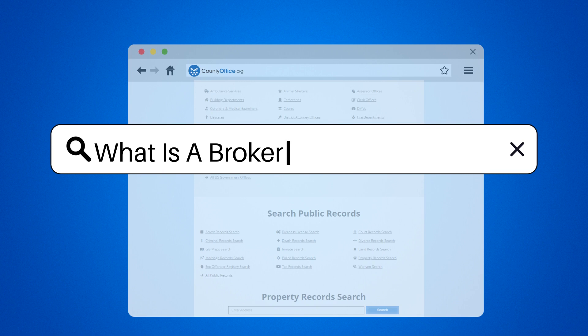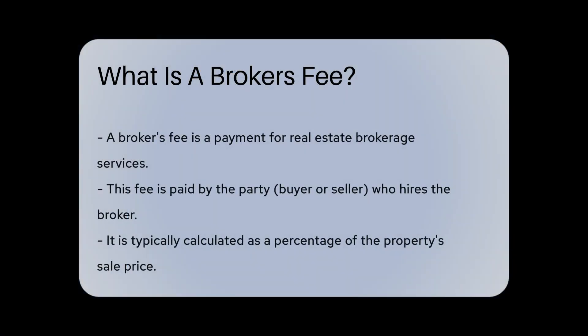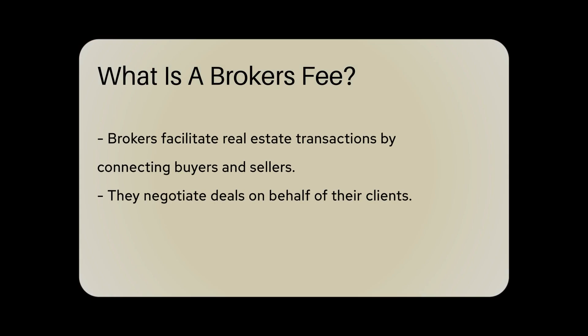What is a broker's fee? A broker's fee is a payment made to a real estate broker for their services in facilitating a real estate transaction. This fee is typically paid by the party who hired the broker, whether it be the buyer or the seller, and is usually calculated as a percentage of the property's sale price.